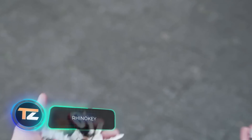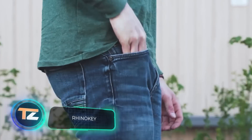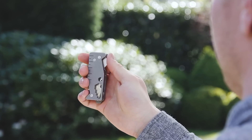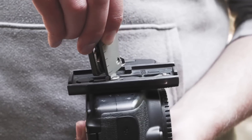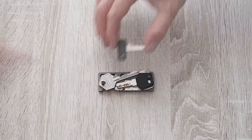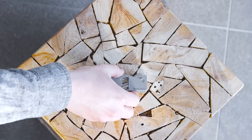Why not combine a key holder and a multi-tool? This gadget will help you store from 2 to 10 keys and at the same time please you with more than 10 functions, including a can opener, a screwdriver, and a ruler. It also comes with a built-in LED flashlight. The design is perfectly suited for different keys, including car keys. You can choose between titanium and aluminium models, with the former costing $54.